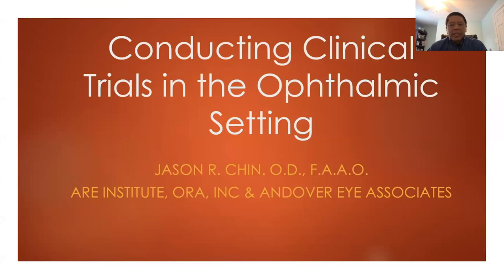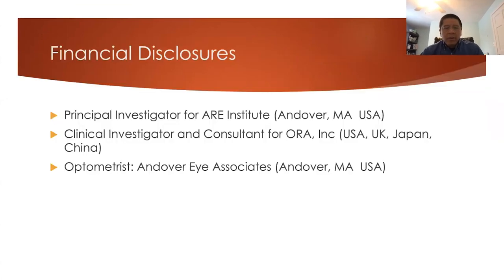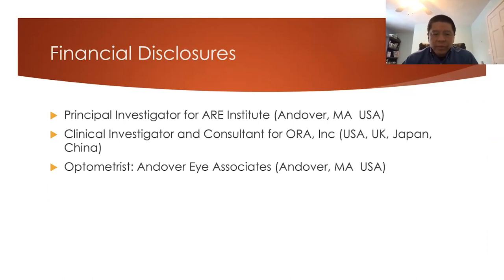The title of today's talk is Conducting Clinical Trials in the Ophthalmic Setting. Here are my disclosures. I am a principal investigator for a new research center, Andover Research Eye Institute in Andover, Massachusetts. I'm also a clinical investigator and consultant for Aura, Inc., and that is where a majority of my experience for this talk is stemming from. I'm also an optometrist in Andover, Massachusetts, based in the U.S.